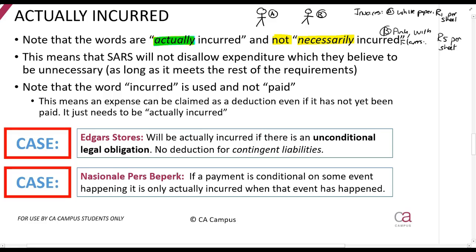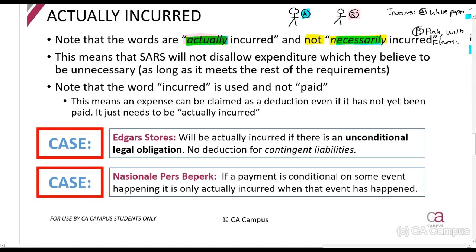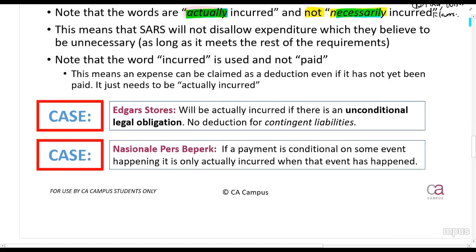Person A pays one rand a sheet and person B pays five rands a sheet. Both are entitled to claim the amount they actually spent. You cannot say it wasn't necessary for person B to spend five rands and therefore they can't claim a deduction - all that matters is did they actually spend that amount? Yes, then they can claim a deduction. Also note the word is 'incurred,' not 'paid.' This means it applies to amounts that have been paid plus amounts not yet paid but which have been incurred - for example, buying something on credit today means you've actually incurred it.